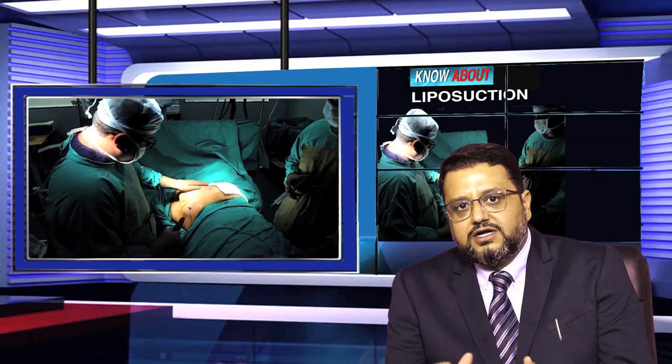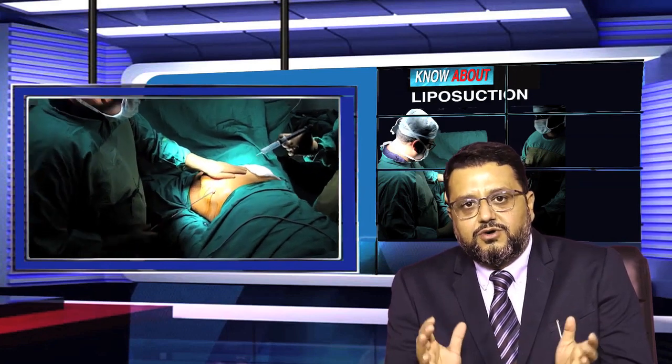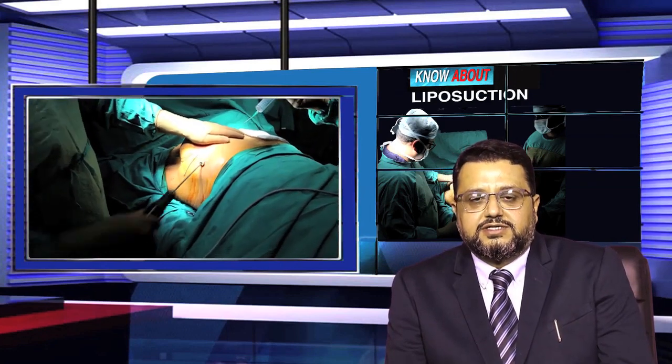In those localized areas which are not responding to dieting or exercise, we can reduce the amount of fat through liposuction or liposculpting to reduce and give a very good shape to the body.